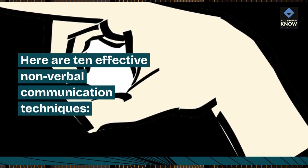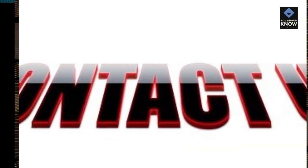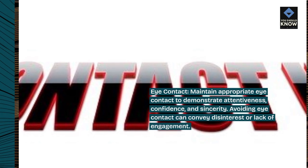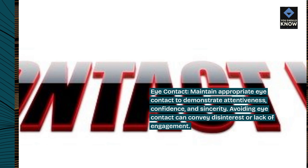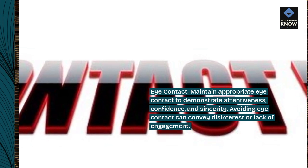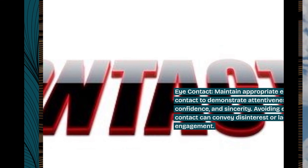Here are 10 effective non-verbal communication techniques. Eye contact: maintain appropriate eye contact to demonstrate attentiveness, confidence, and sincerity. Avoiding eye contact can convey disinterest or lack of engagement.